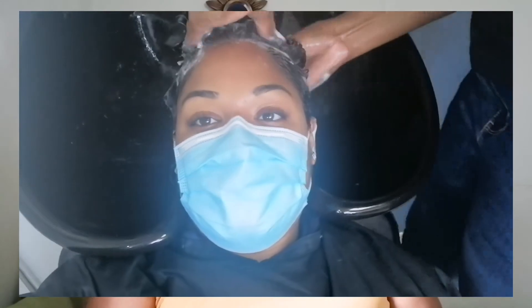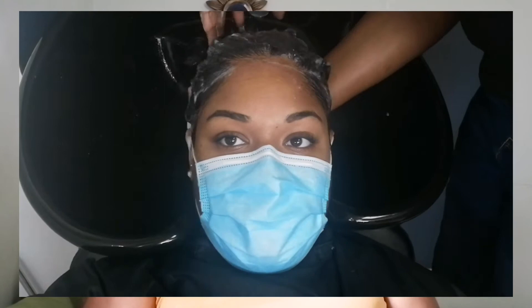She went through the neutralizing steps — she neutralized my hair with a neutralizing shampoo three times, being very precise and adamant about getting that relaxer out because it's dangerous to leave it in. Then she did one moisturizing shampoo and a treatment afterwards. She left the treatment on my hair for about 10 minutes and then we rinsed.